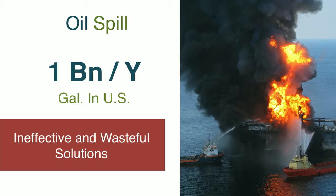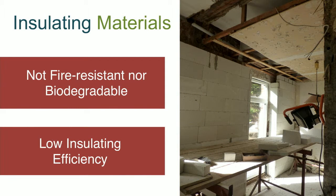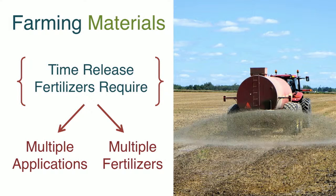In the US alone there's over a billion gallons of oil spilled every year. Insulating materials cause fires because they are not flame resistant nor biodegradable, and many are not as effective as they could be. For farming, we need time-release fertilizers that now require multiple applications of multiple different types of fertilizers dispensed numerous times as they're applied.